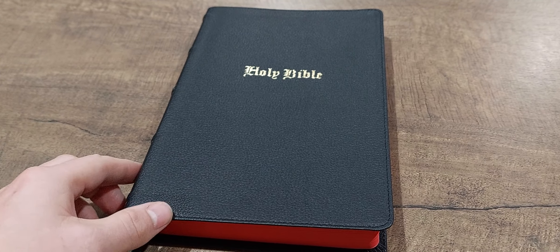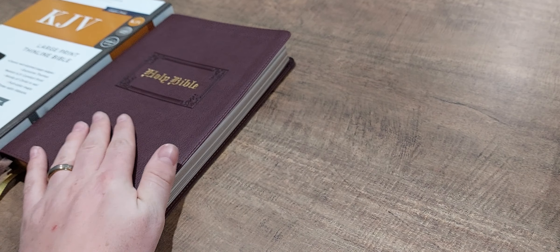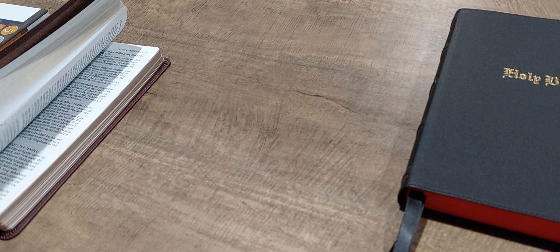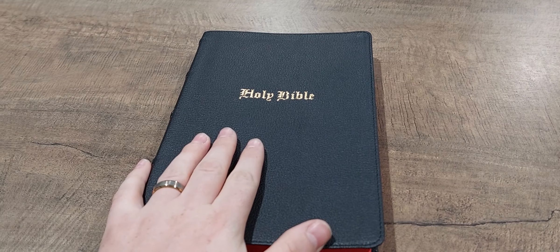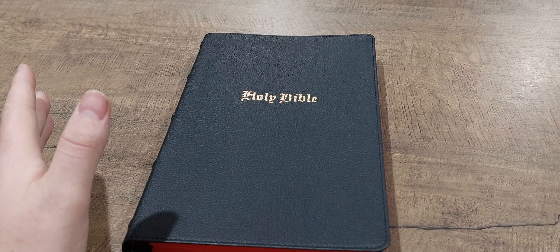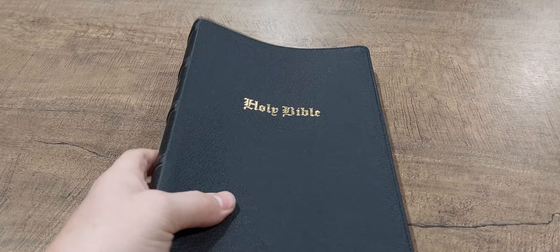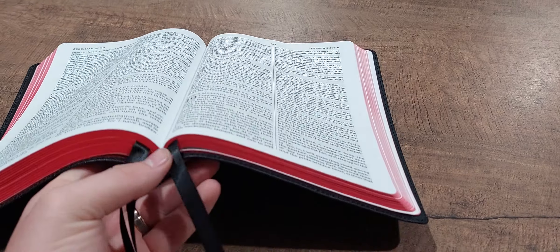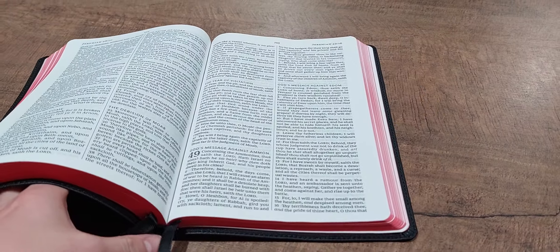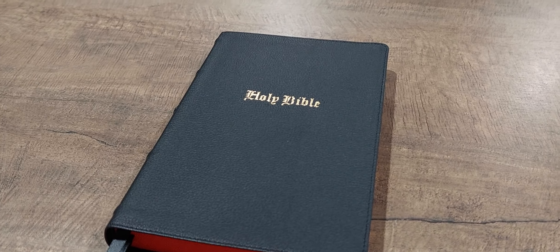I did do a full review of this Bible and the text layout, so if you want to see a full review of the actual text and what's inside, you can check that out. This video was mainly to show you the outside since I think this is one of the more unique Bibles out there. If you want to pick up a copy, I'd encourage you — this Bible is very easy to carry, it's thin, it's great to preach from, it's got a big font, and it makes an easy devotional read. It's also a great Bible to carry on the go and bring to church.